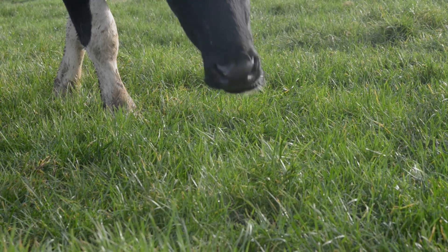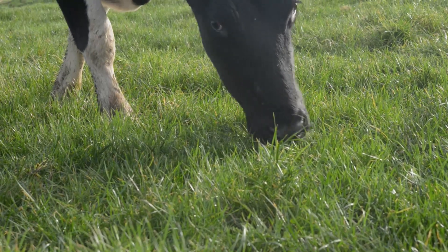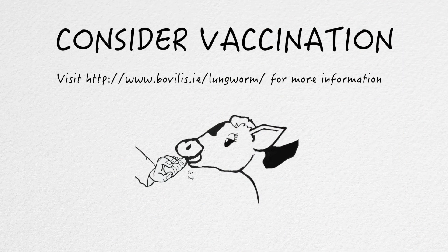If your cows are coughing, speak to your vet. Your vet can investigate by sampling a number of cows in the herd. If you can make a diagnosis, you can make a real difference to the health of your herd. If lungworm is diagnosed, think before you treat. Consider vaccination against lungworm as a more sustainable long-term plan for your herd. Vaccination puts you in control of your herd's immunity — now there's a comforting thought.